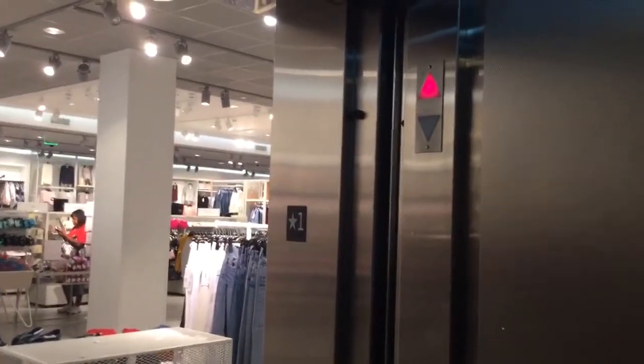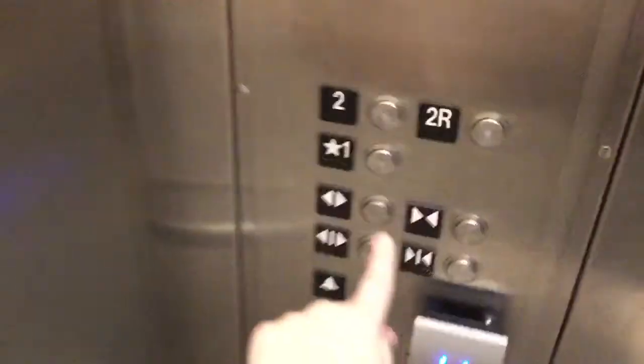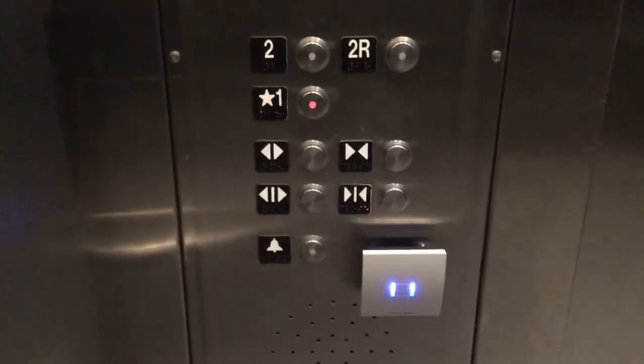That chime sounds sick. Fixture cam time. Let's go up to 2R — HT Vandal Resistant Fixtures.